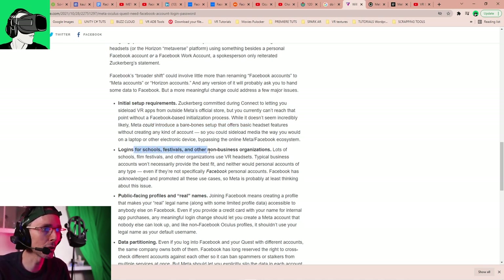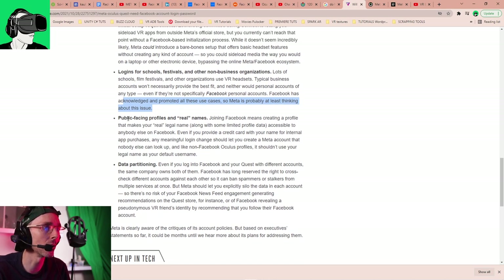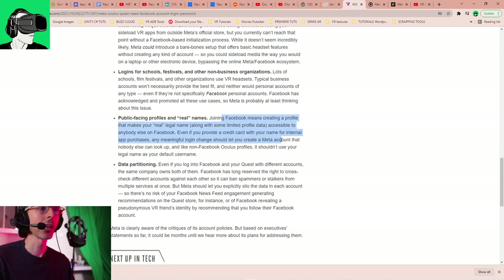For schools, film festivals, and other non-business organizations that use VR headsets, business accounts won't necessarily be the best fit, and neither would personal accounts. Facebook has acknowledged and promoted these use cases, so Meta is probably at least thinking about the issue. Joining Facebook means creating a profile that makes your real legal name along with some limited profile data accessible to anybody on Facebook, even if you provide a credit card with your name for internal app purchases.